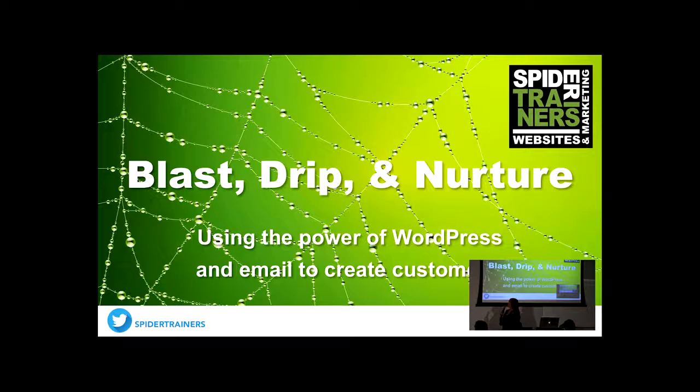We've gotten really good at doing blast, drip, and nurture campaigns, and helping our customers who are based on WordPress and other platforms actually reach their customers and understand more about them. I'm going to throw a lot of numbers at you, and in this presentation we usually spend the most time in Q&A, so please ask questions. We've gathered so much data over the years and I'm going to show you my favorite WordPress plugins for helping achieve these results.